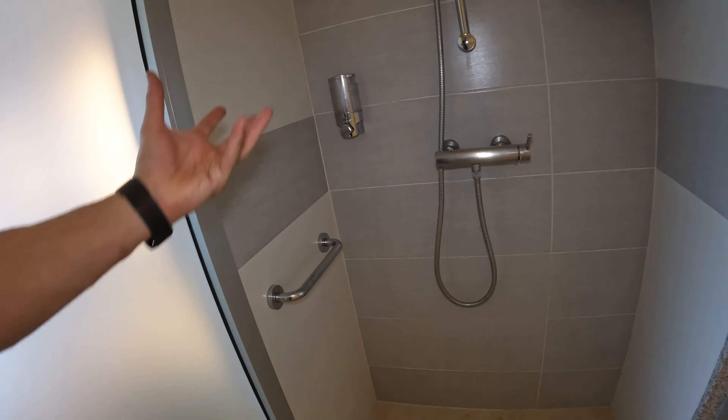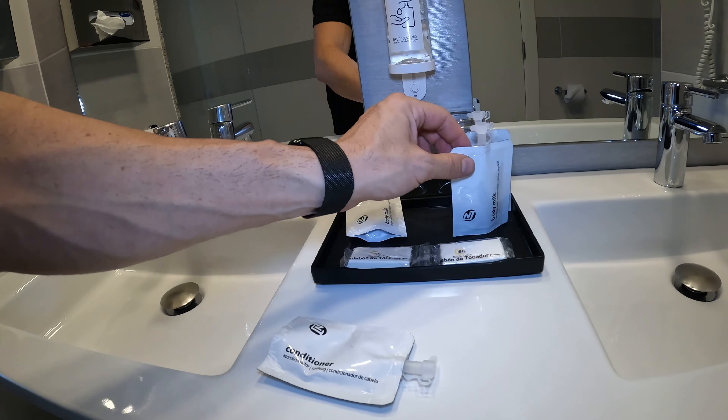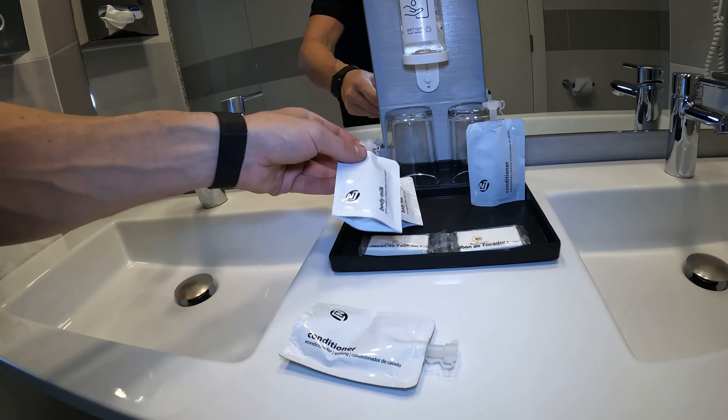I guess here they are — these are in little plastic pouches, which is interesting. You have conditioner and then body milk. Other than that, this bathroom is pretty basic. Let's get out of here.